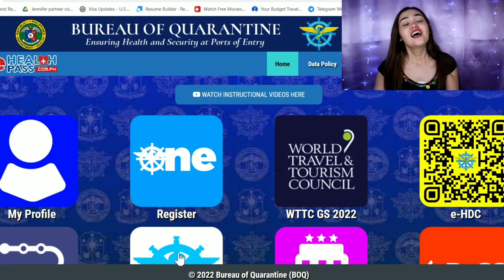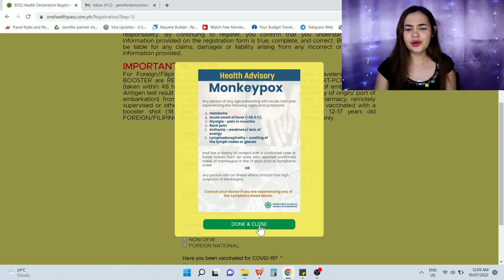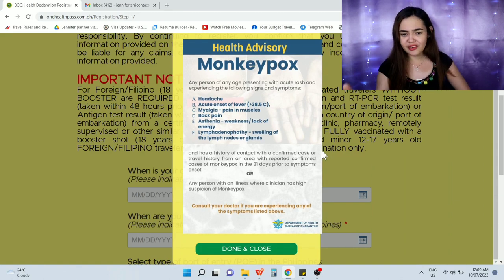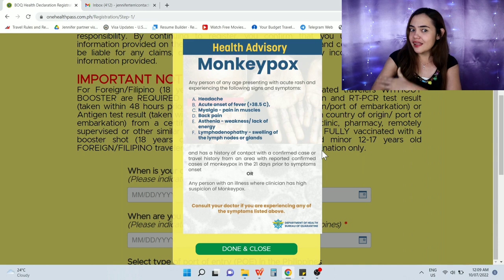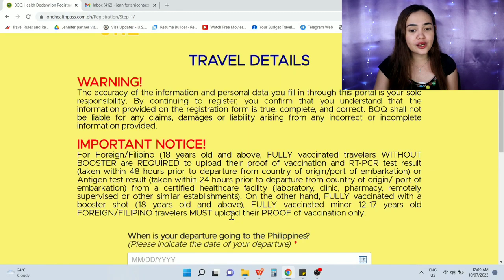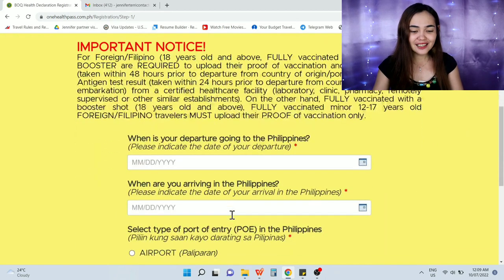Click 'I understood' and let's go. On the website, click 'Register.' Another note appears — click OK. There's also a note listing symptoms for monkeypox. Don't travel if you have any of those symptoms. If you have none, click Done and close. Before answering the questions, be aware: the information is collected by the Department of Health for contact tracing. You are responsible for ensuring the information is true, complete, and correct.